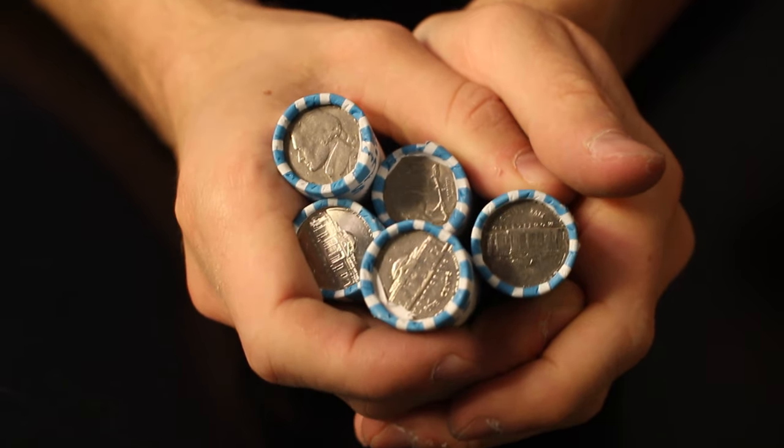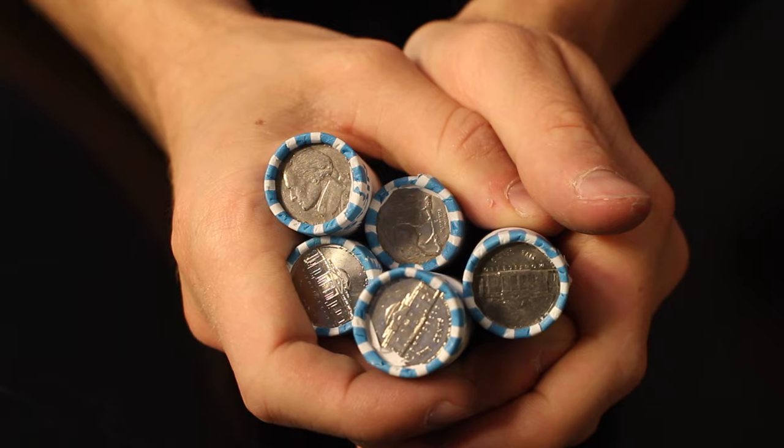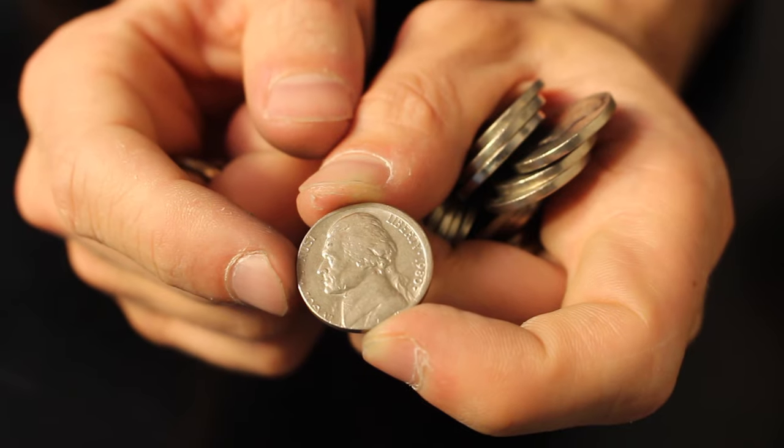Alright guys, we've got the last five rolls. What do you guys think? You think we're going to get some silver? We've got a little bit of an error coin over here.